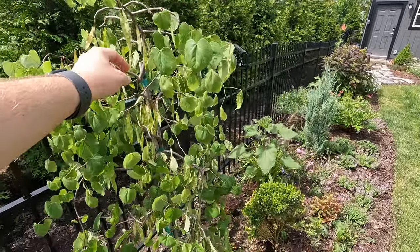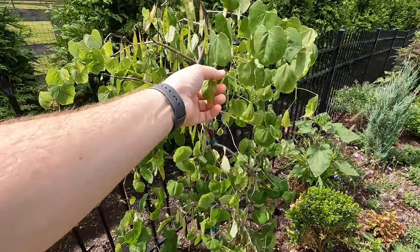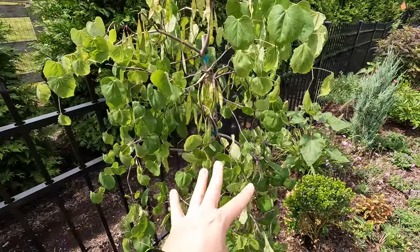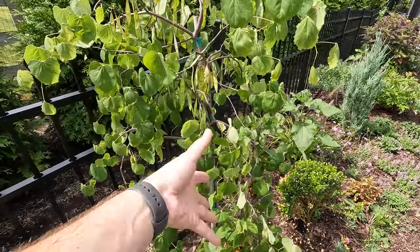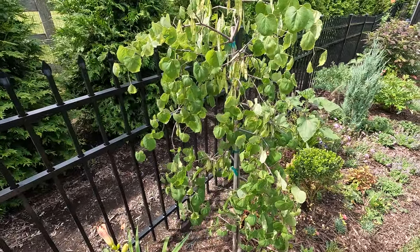This is a tree I picked up last year — it's a lavender twist redbud. I really love the redbuds; I have several of them. It is green, but it does have this twisty, weeping habit, and then it produces the pink buds in spring just like any other redbud does.